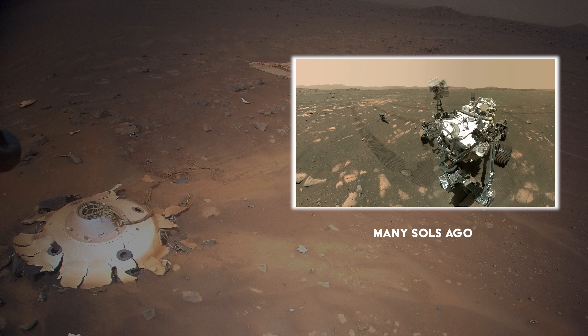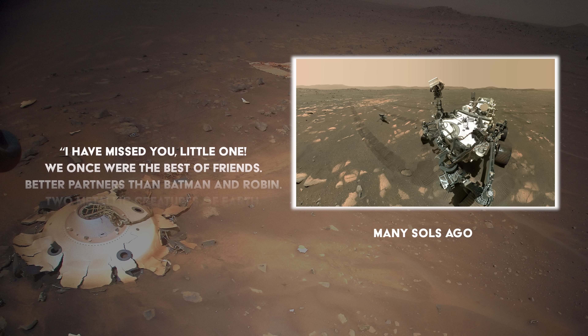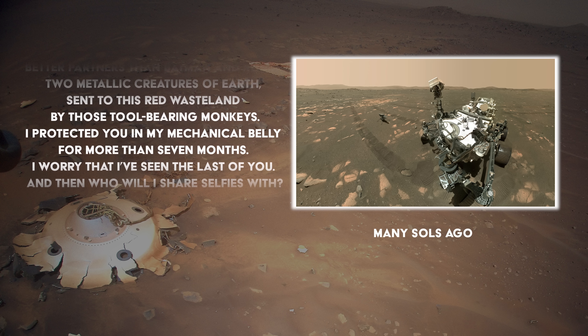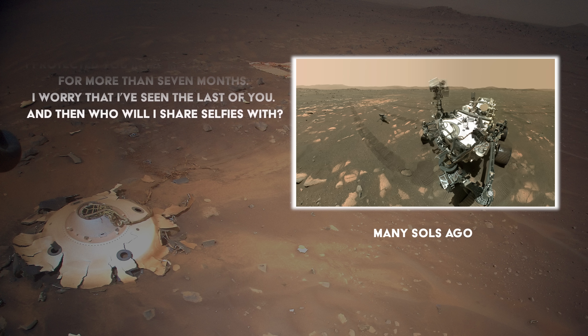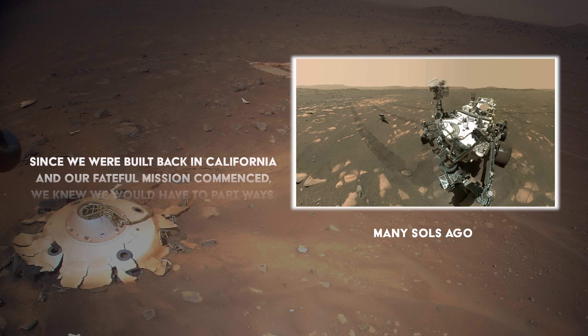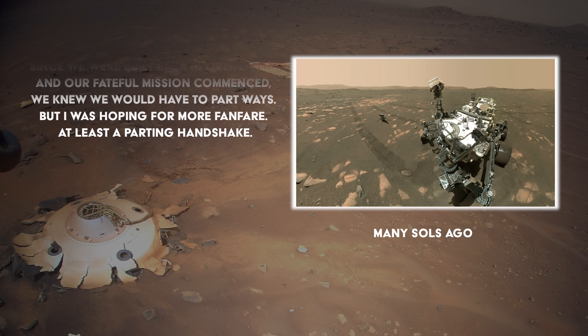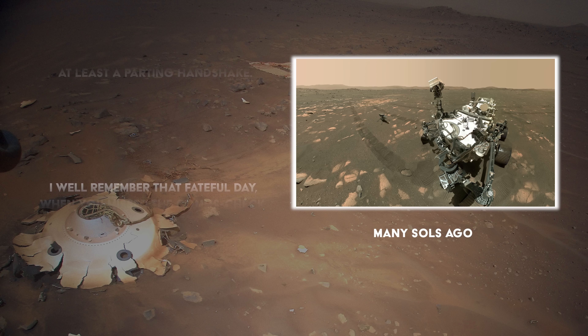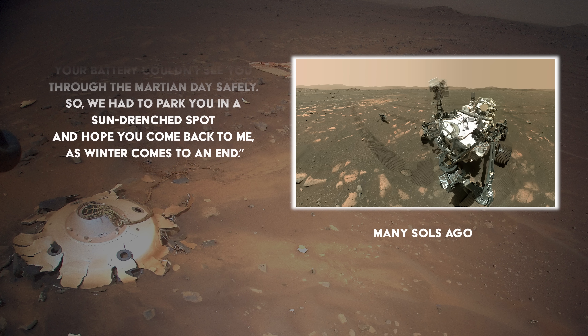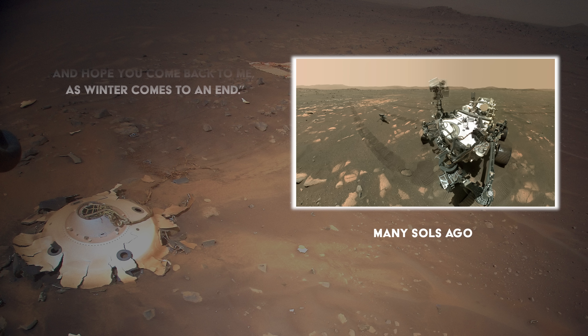Adrian Brown, Deputy Program Scientist at NASA, imagined what Perseverance might be feeling after losing contact with the helicopter. He wrote this letter from Perseverance to Ingenuity: 'I have missed you, little one. We once were the best of friends — better partners than Batman and Robin. Two metallic creatures of Earth, sent to this red wasteland by those tool-bearing monkeys. I protected you in my mechanical belly for more than seven months. I worry that I've seen the last of you. And then, who will I share selfies with? Since we were built back in California and our fateful mission commenced, we knew we would have to part ways. But I was hoping for more fanfare — at least a parting handshake. I well remember that fateful day when you missed the comms check. With the lowering of the sun, your battery couldn't see you through the Martian day safely, so we had to park you in a sun-drenched spot and hope you'd come back to me as winter comes to an end.'